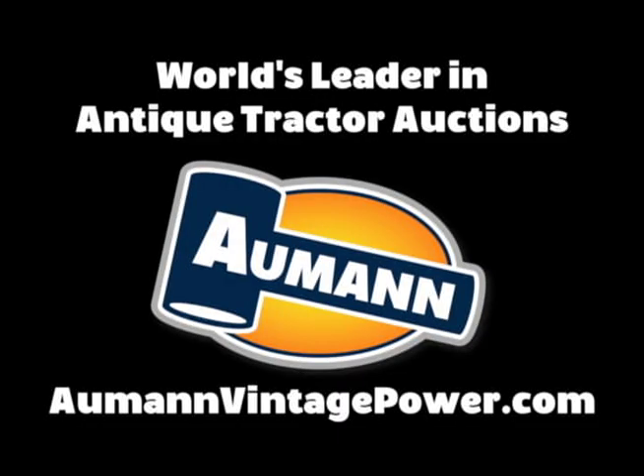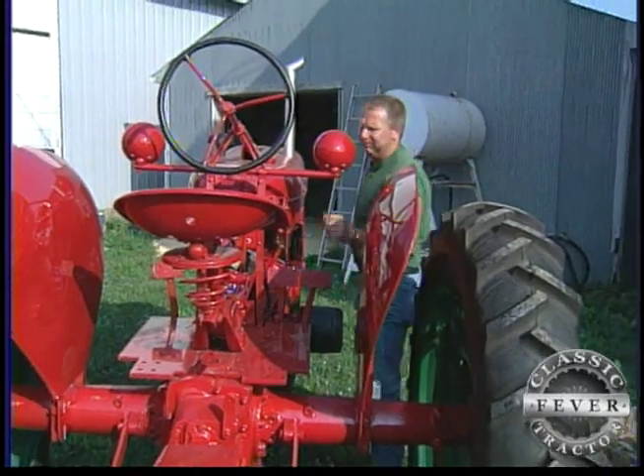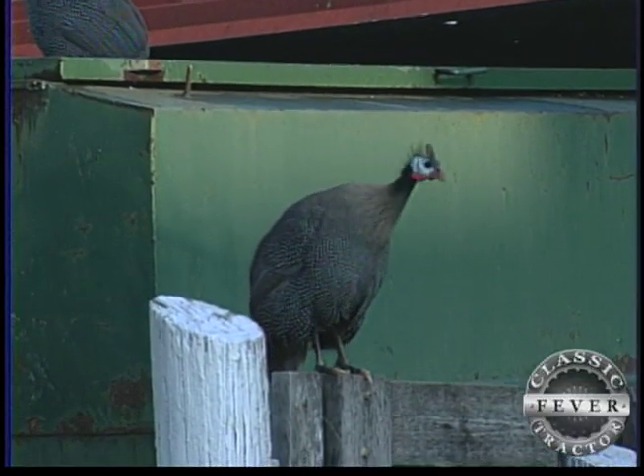Brought to you by Almond Auctions, the worldwide leader in antique tractor auctions. Lee Black of Forreston, Illinois, first caught the fever back in 1978, and ever since, those around him have been squawking.